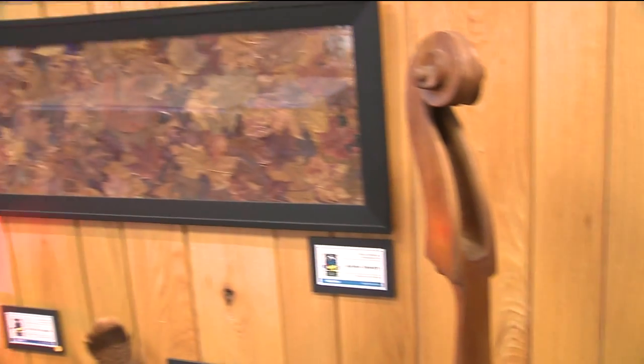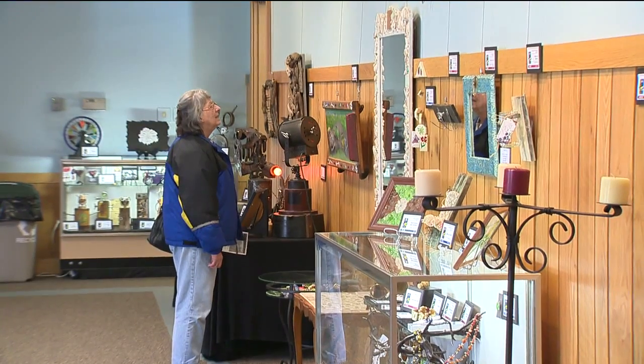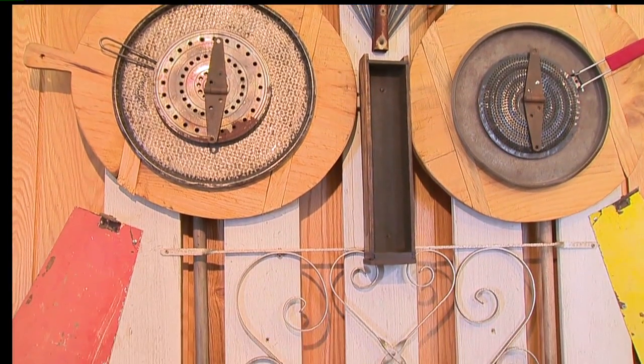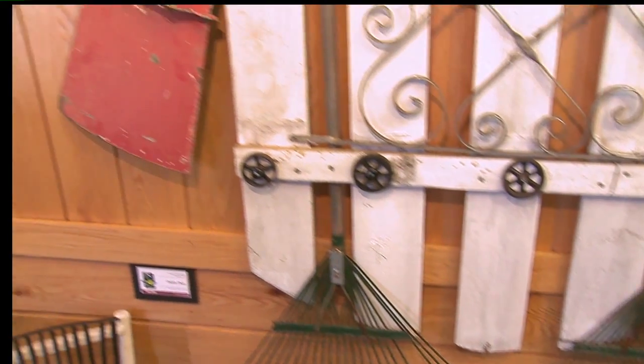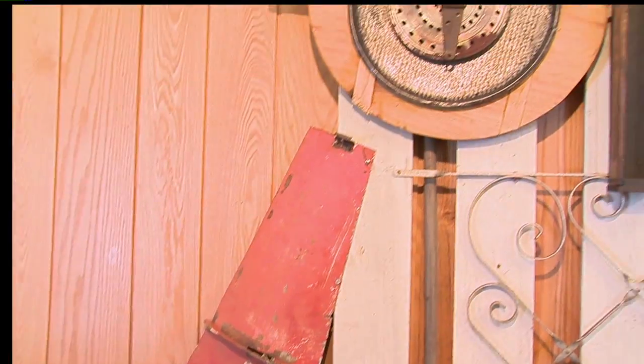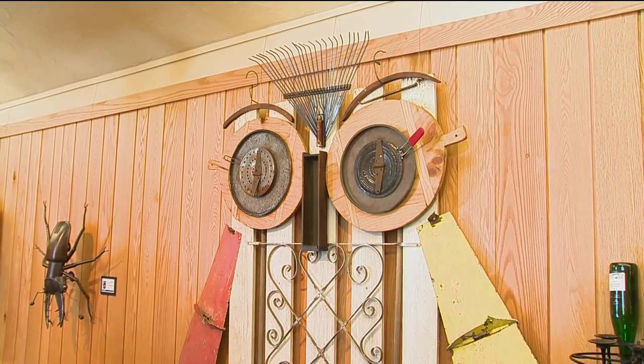It's just anything you can imagine. We have everything from recycled junk mail to pop can tops, recycled farm implements, and automobile parts. Some pieces are huge, like this owl over here — it's made from a fence, with plates, a rake, and pizza platters on top, and rakes on the bottom. It's all different pieces that the artist had a vision for. She put them together and came up with this fantastic owl that would look fantastic on the outside of somebody's barn or in a great room.